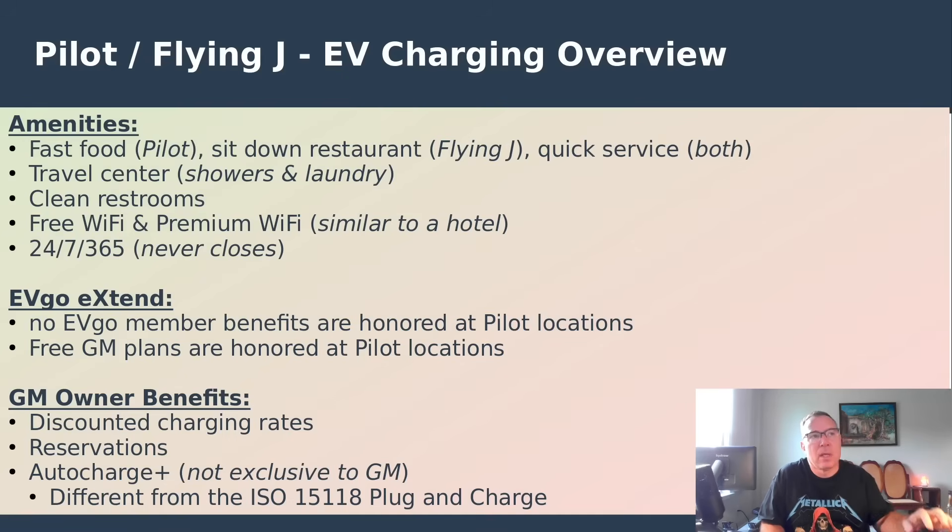It's an Ibigo Extend partnership, so the Ibigo member benefits do not extend, but GM plans are honored at these locations. Certain Cadillac owners are given an Ibigo two-year free option, and those plans are honored. My wife and I took advantage of that for two years and were able to charge at these locations for free.